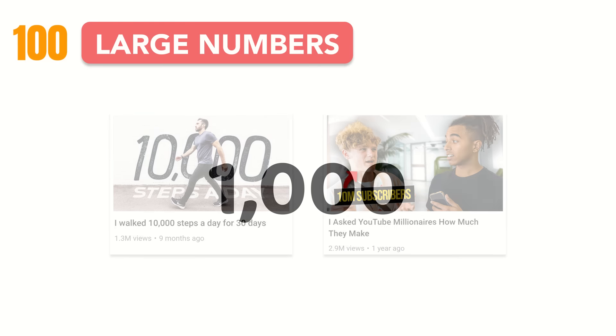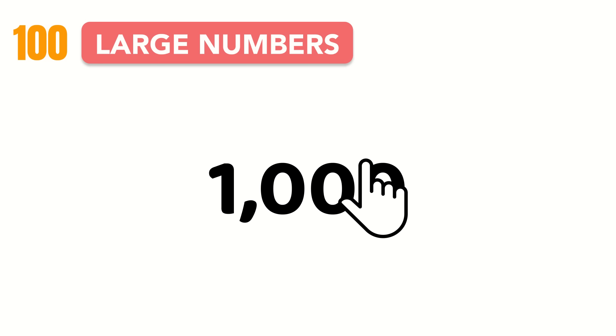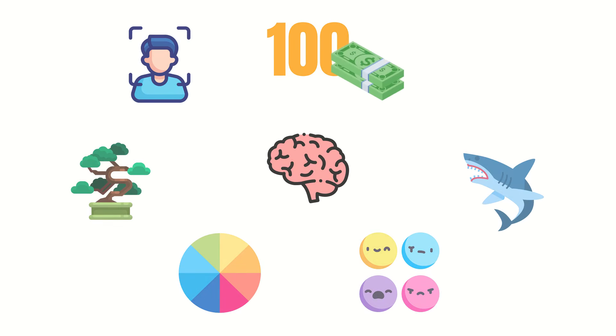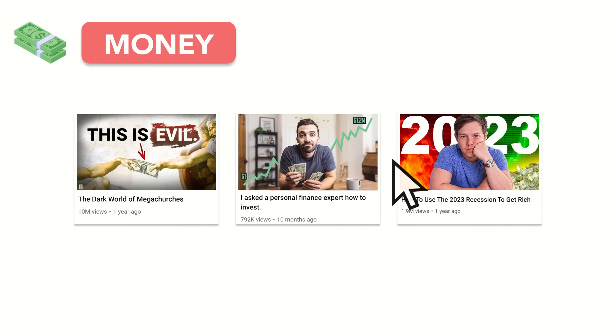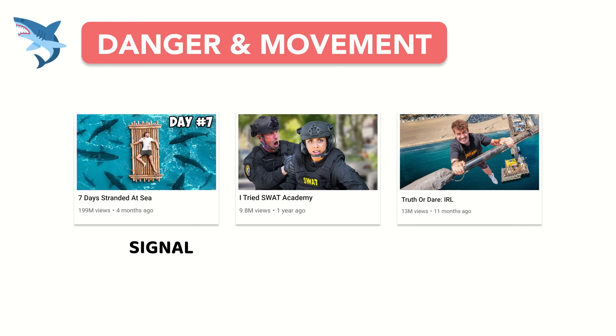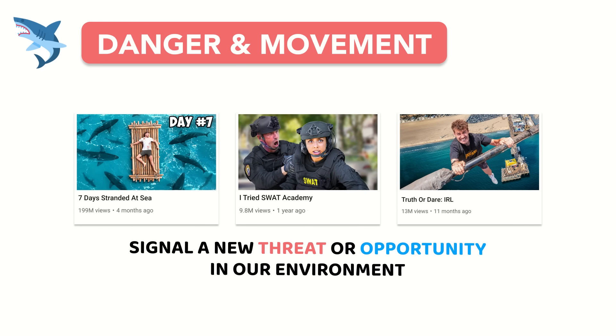In general, we're attracted to nice, large, round numbers. These clickable numbers become even more clickable when money is attached, something finance channels tend to use to their advantage. Money in any form tends to stop your scroll. We're also naturally wired to detect danger and movement, as they can often signal a new threat or opportunity in our environment.